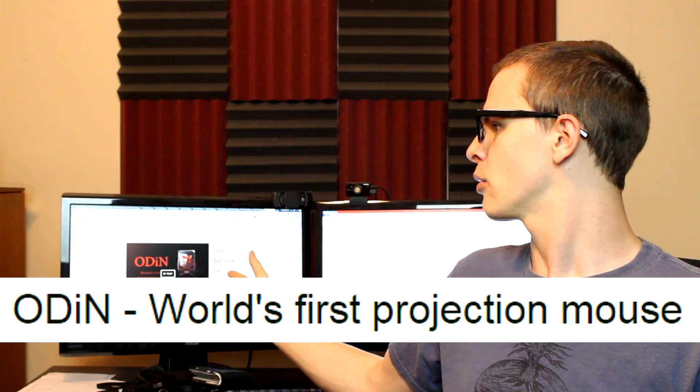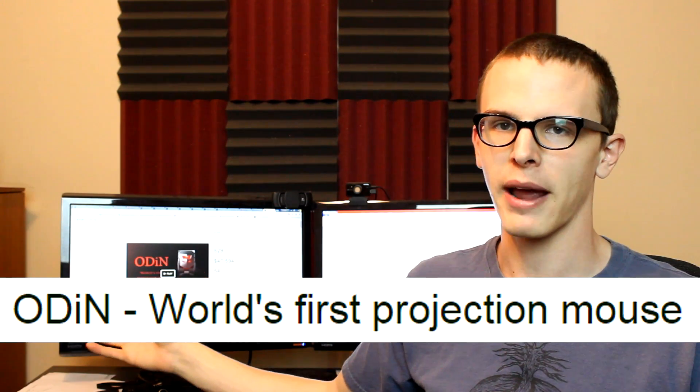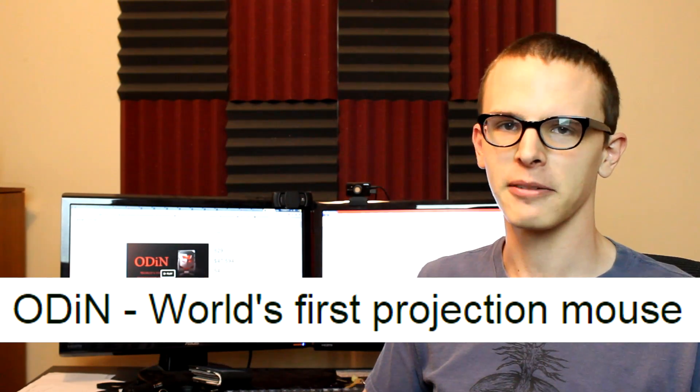I'll get comments like, 'Hey iDubbbz, why don't you look at a good project every now and again?' 'Hey iDubbbz, why don't you do Kickstarter Gold, where you look at a project that's actually really good?' Well, fair is fair. I'll be very equitable. Today we're going to look at a very good project. This project is called Odin, the world's first projection mouse. Let's dig right in.